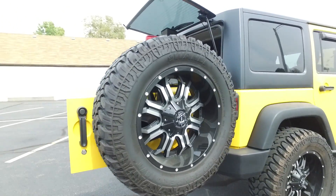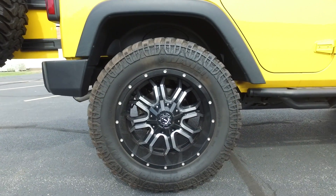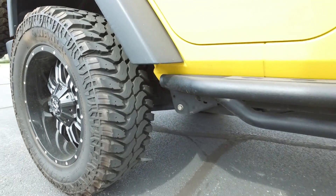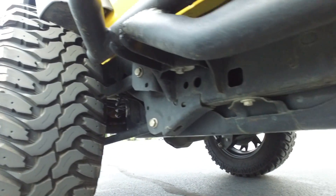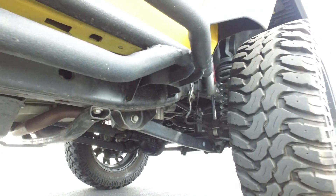Something else I always like to mention — full size spare with this one, and it matches the aftermarket wheels we've got on here. 20 inch wheels, 35 inch tires. Check out the tread on these — tons and tons of tread, nice and aggressive look. Underneath looking real, real nice. Super clean inside and out with this one.